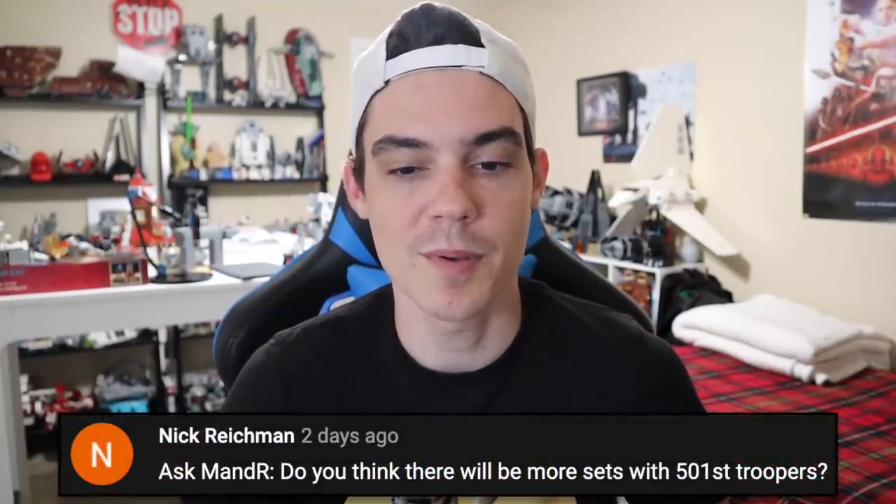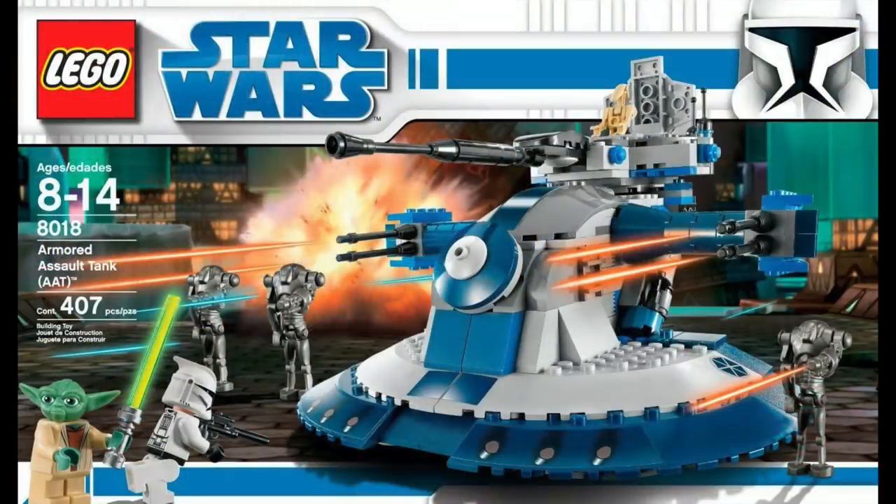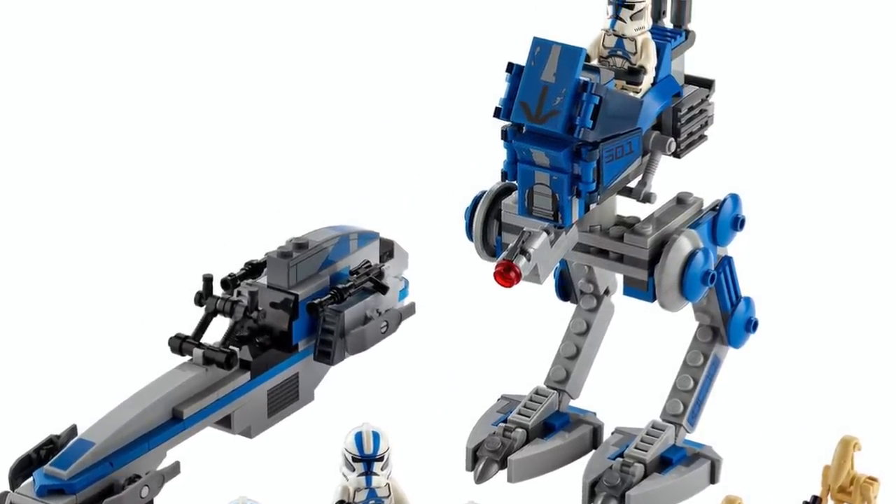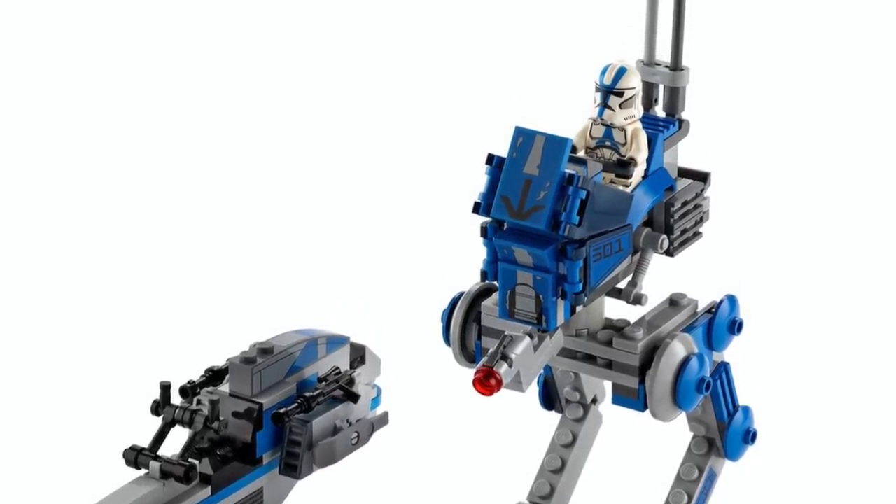Nick Reichman says: do you think there will be more sets with 501st Troopers? It's a bit of a tough question. I think there is one set that could have 501st Troopers for summer 2020, and that's the AAT — it could have a 501st Trooper in it, but I don't think so. I think, at least for this wave of summer sets, the only set with a 501st Trooper will be the 501st Legion Clone Troopers Battle Pack type set. I don't think we're going to see them in any other sets unless there's a big surprise. For 2021 and beyond, the future is kind of infinite — they can do anything. I think most people would rather see a 332nd Trooper in the AAT just to spice it up since we already have the Battle Pack.